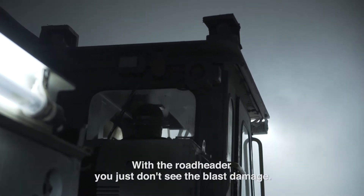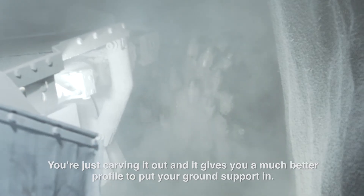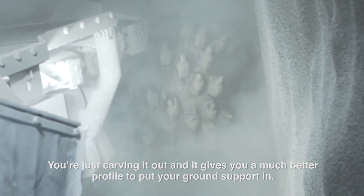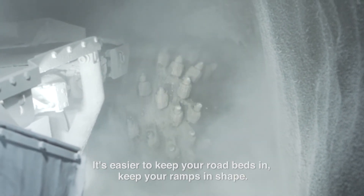With the road header, you just don't see the blast damage. You don't shock the ground — you're just carving it out and it gives you a much better profile to put your ground support in. Your grade is cut perfectly. It's easier to keep your road beds in and keep your ramps in shape.